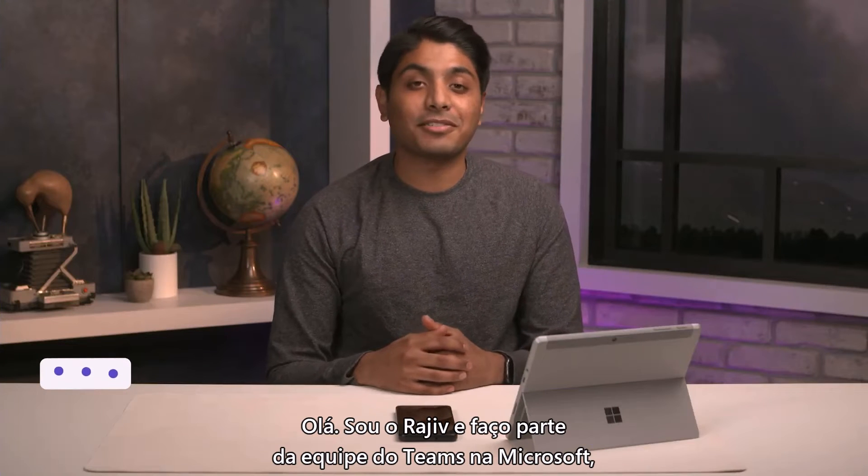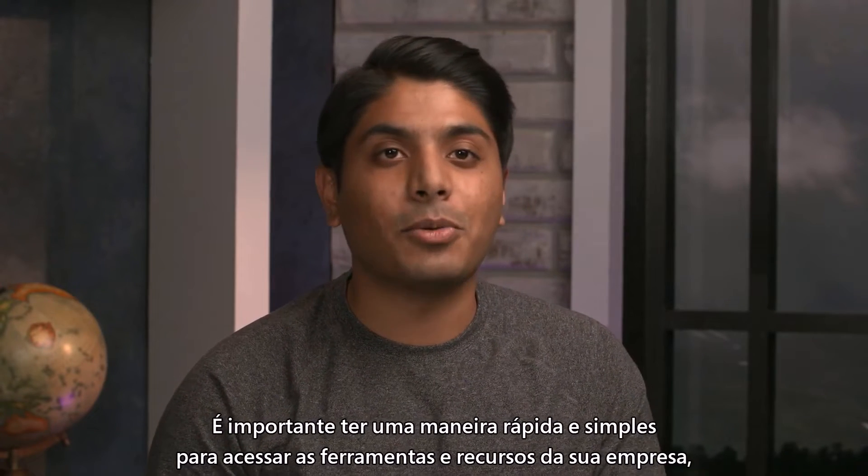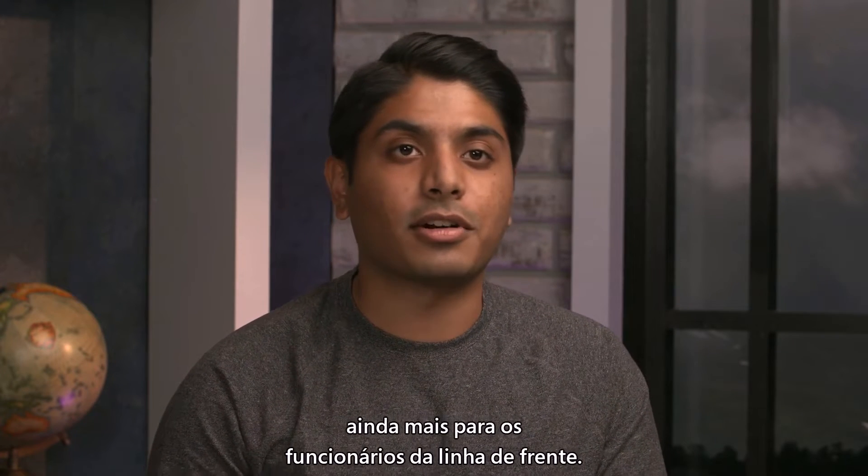Hi, I'm Rajiv, part of the Teams team here at Microsoft, and welcome back to our YouTube channel. It's so important to have a fast and simple way to access your company tools and resources, especially for frontline workers.